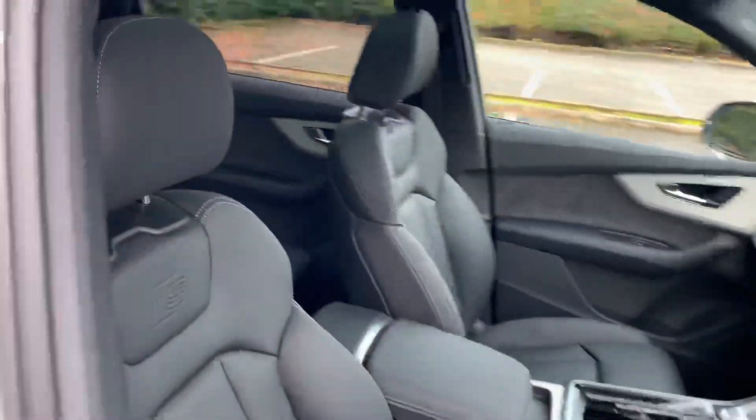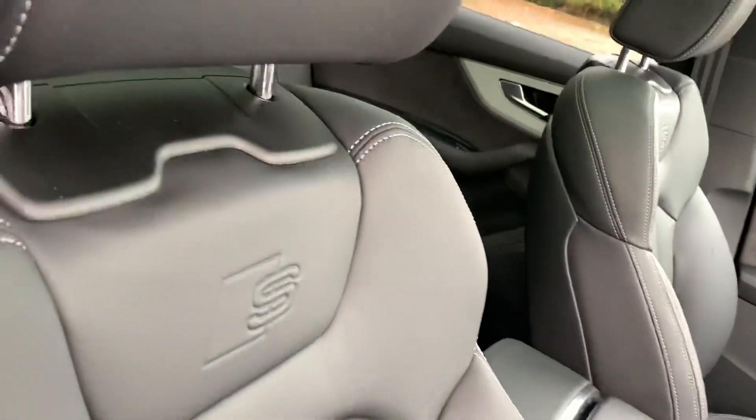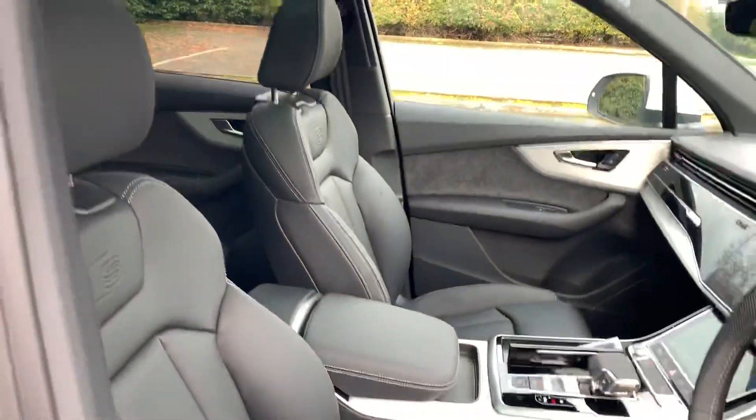Moving inside the vehicle, we have the full leather interior with the S line embossed there. The seats are electrically adjustable just by these buttons here, and the two front seats are heated as well.